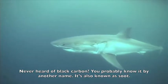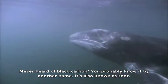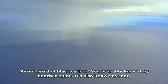Never heard of black carbon? You probably know it better by another name. It's also known as soot.